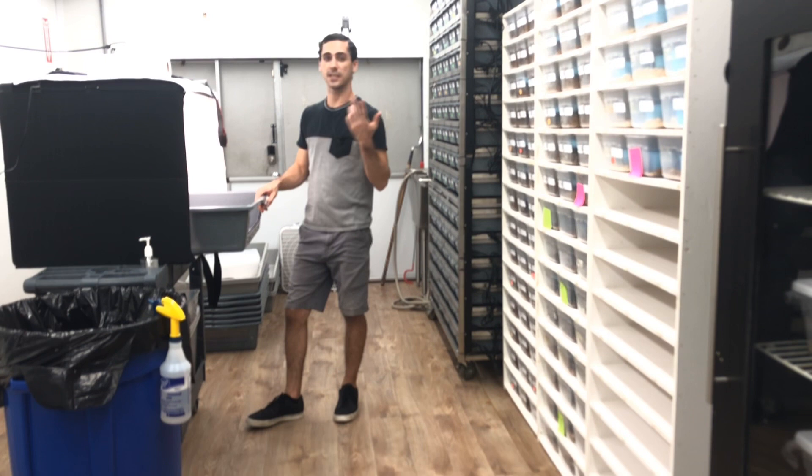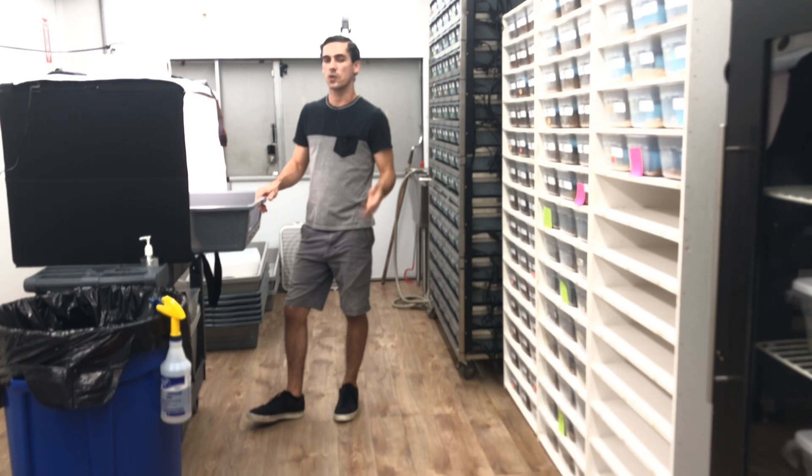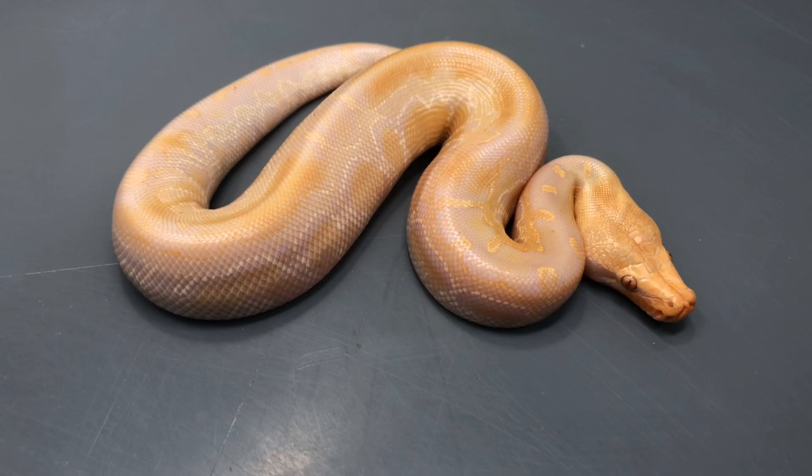I haven't filmed or photographed any of the babies that I've hatched out this year. I did that one video a few months back, but I was taking some photos of them and it kind of made sense to also record a video at the same time — two birds, one stone. So yeah, we're going to go through photographing some of the stuff I produced this year and kind of highlight some of my favorite animals in the process.